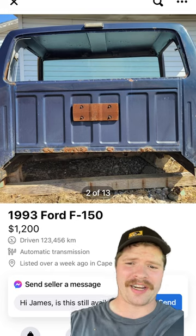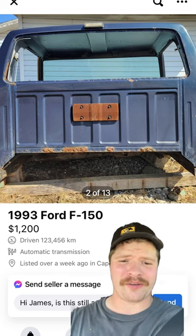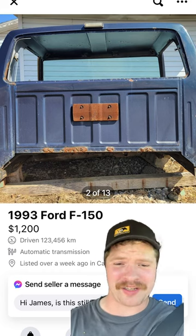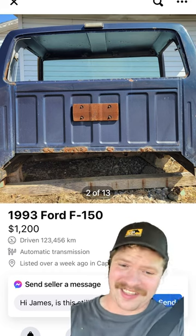Speaking about lunacy, got this fella right here — 1993 Ford F-150 cab. Wants 1200 bucks. Now if that's a rust-free, dent-free cab, it's not bad, but let's take a look at this lunacy.